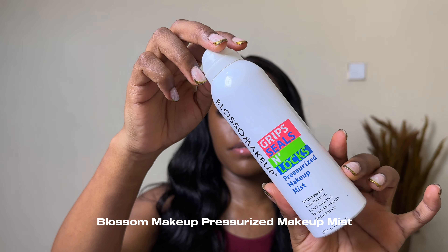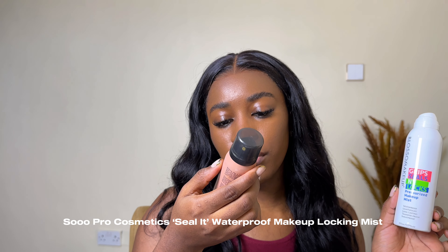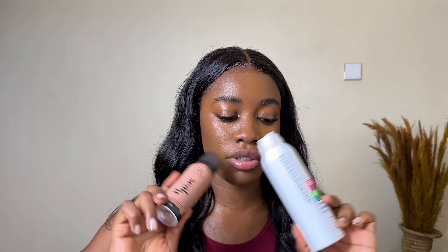I also use the Blossom Makeup pressurized makeup mist — it's waterproof, lightweight, long lasting, and transfer proof. I combine it with the Sopro Cosmetics Seal It waterproof makeup lucky mist. These two together make your makeup sit all day. I apply the Blossom mist first, let it dry, then use the Sopro Seal It on top. If you have oily skin or sweat a lot like me, this combo is the move.